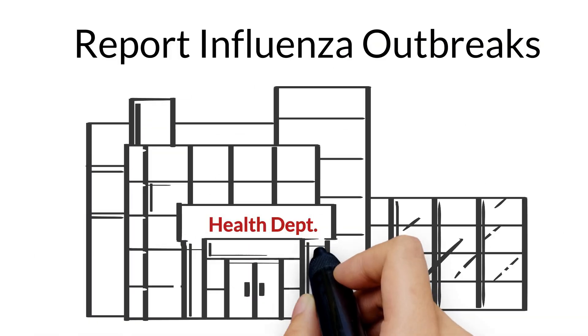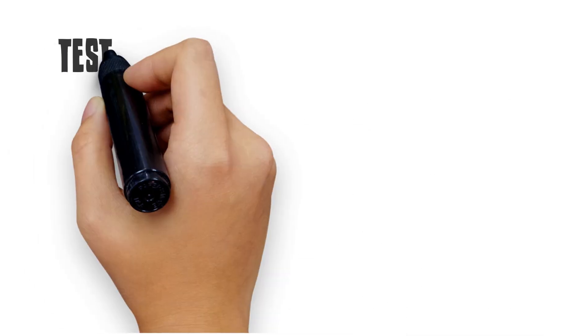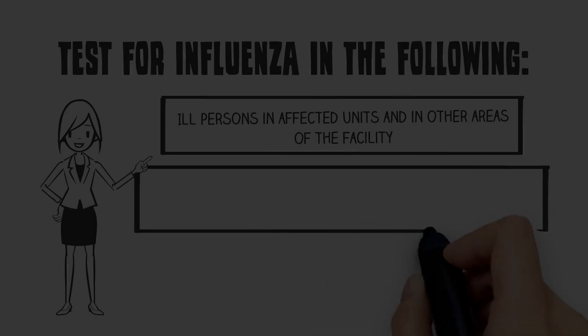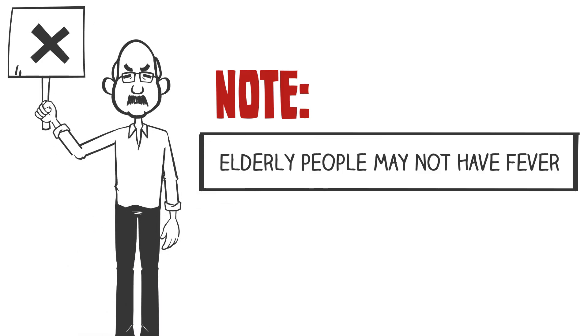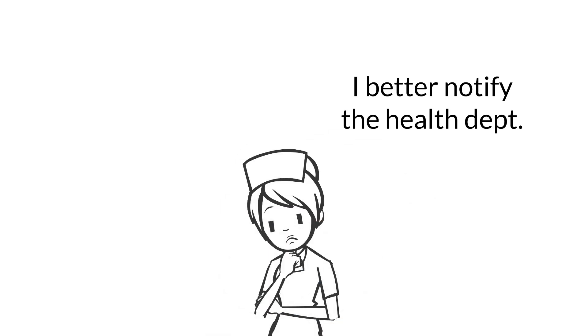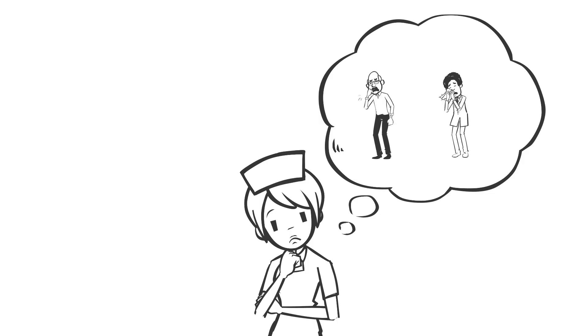Any outbreak of influenza-like illness in a long-term care facility should be reported promptly to your local health department. Test for influenza in ill persons in affected units and in other areas of the facility, and in persons who develop acute respiratory symptoms more than 72 hours after beginning antiviral chemoprophylaxis. Note that elderly persons may have atypical symptoms and may not have fever. Ensure the laboratory promptly notifies the facility of any positive test results, and notify your local health department of any suspected or confirmed outbreak, especially if someone develops influenza during or after antiviral chemoprophylaxis.